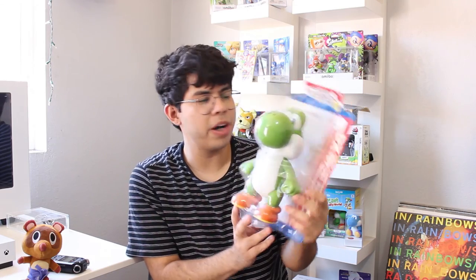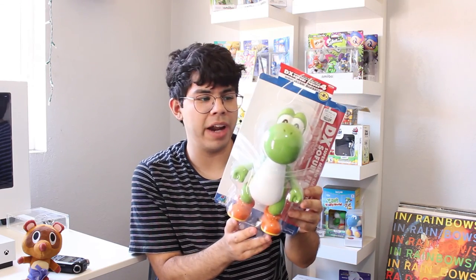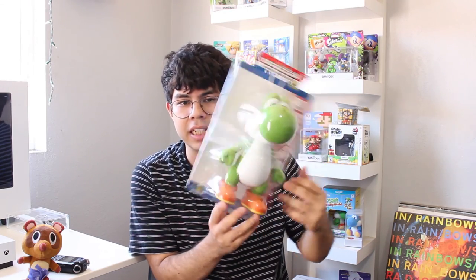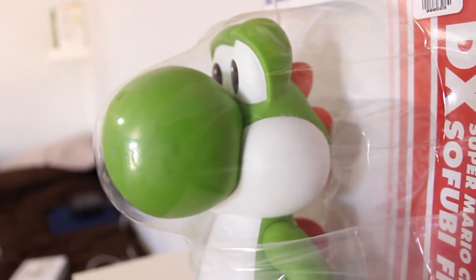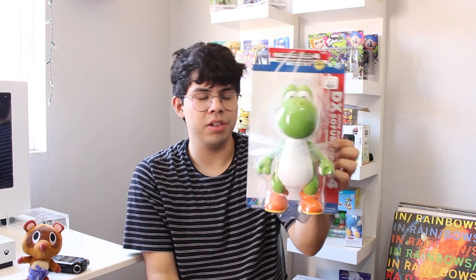For my birthday, my sister Danielle — shoutout to Danielle — gave me this giant Yoshi figure. All the writing on the box is in Japanese, so it seems pretty authentic. It's a DX Super Mario Character figure and it is huge — not amiibo size at all, it's a giant, heavy Yoshi figure. Yoshi has always been one of my favorite characters since Super Mario World, so I'm super excited about this.